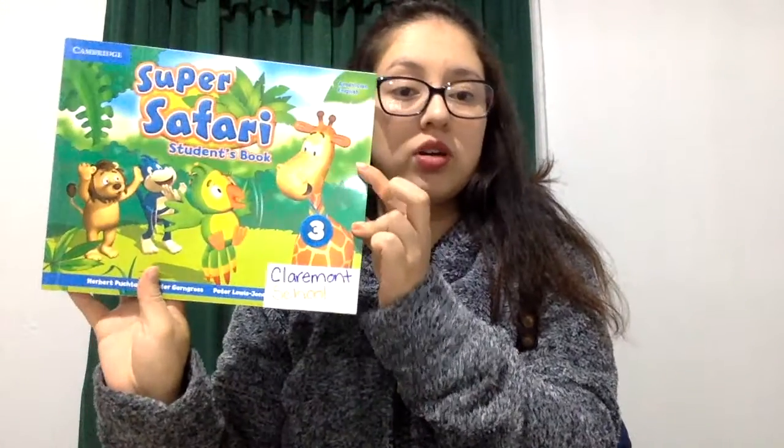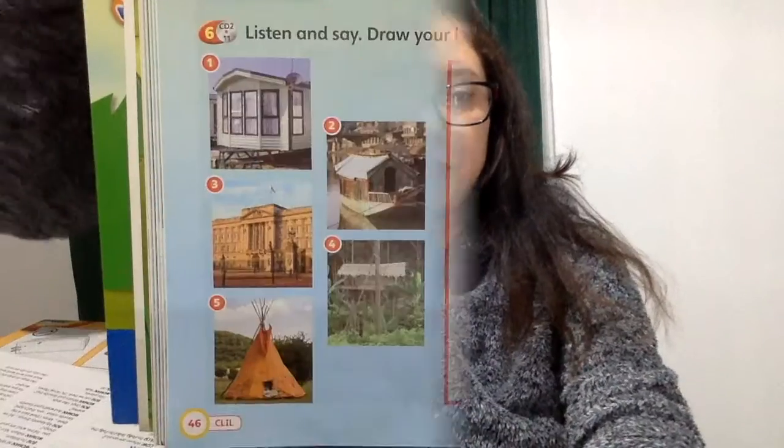Today we're gonna work on this page of our student book. Our student book, page 46 and 47. First we're gonna listen and say, and then you're gonna draw your home. Ready?